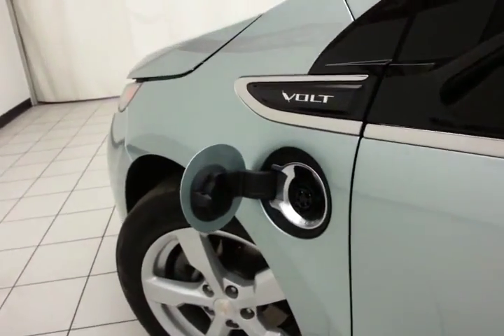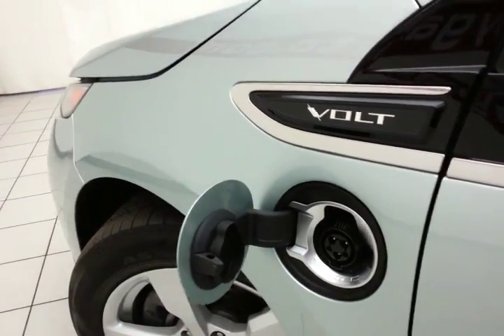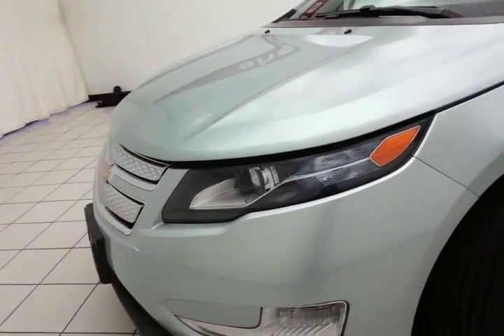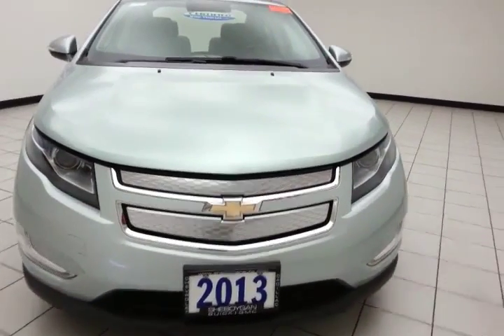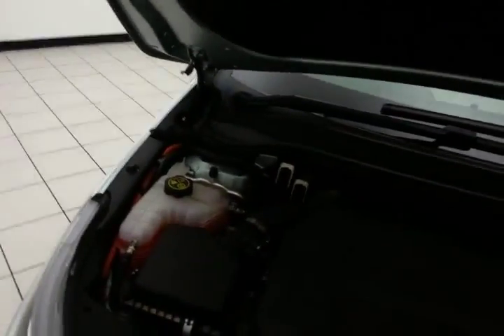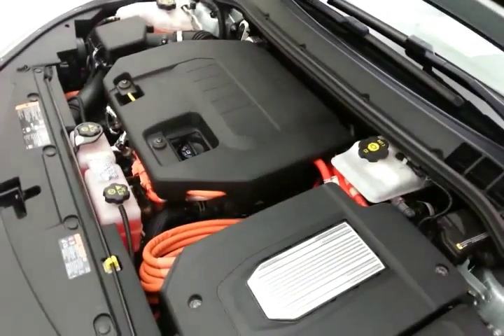Simply plug the Volt into the household power pack, which comes with the vehicle, to fill the batteries to capacity. It can also regenerate power through braking to refill the batteries little by little. And you have the gas engine for assistance under higher loads, higher speeds, or simply when the batteries run out.